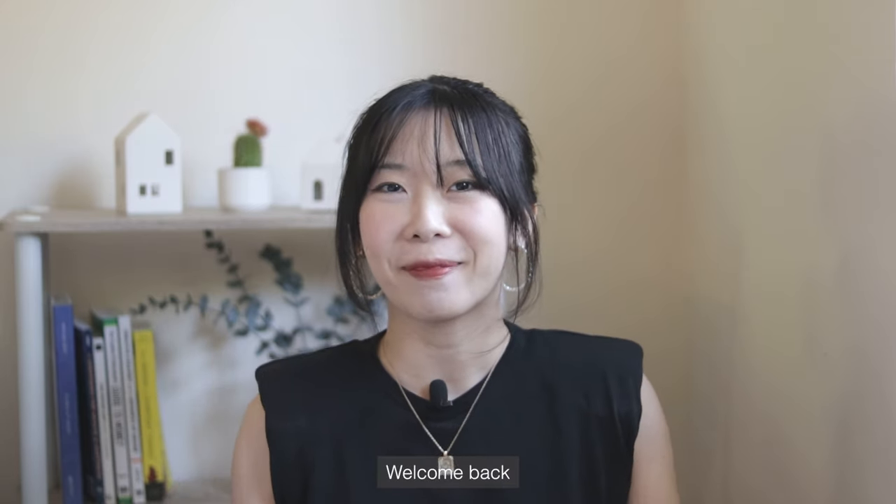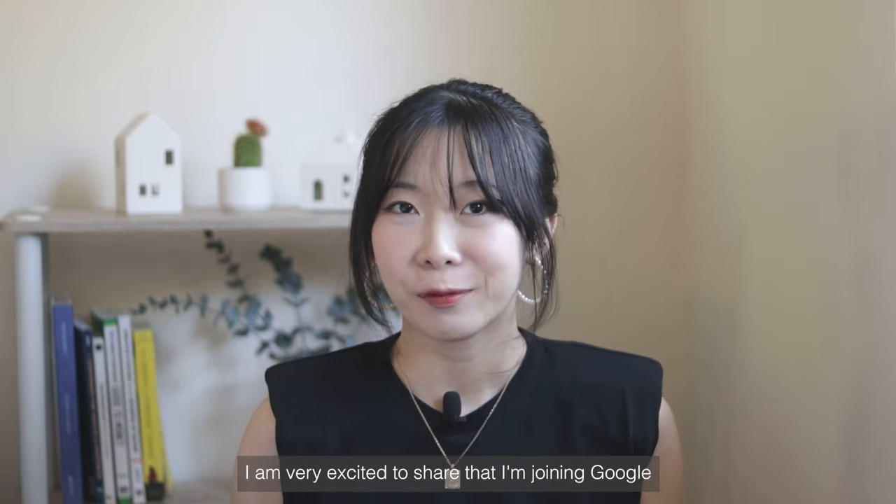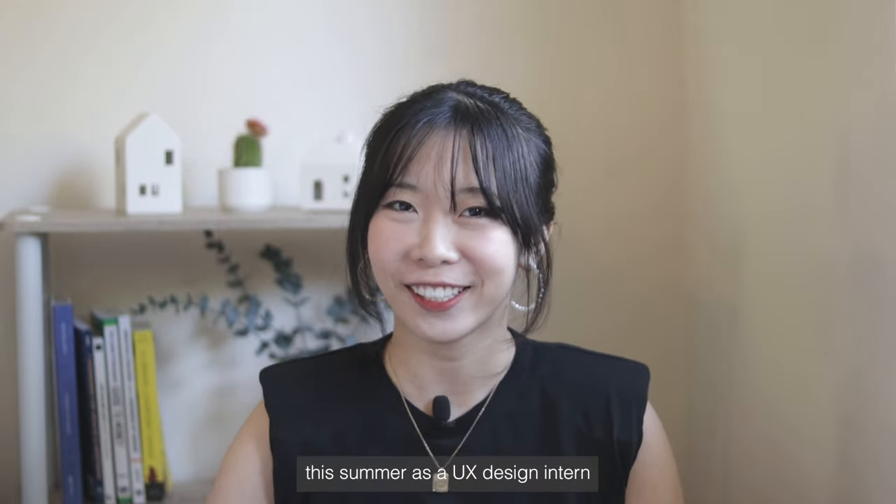Hi everyone, welcome back. My name is Christy Hu. I am very excited to share that I'm joining Google this summer as a UX design intern.